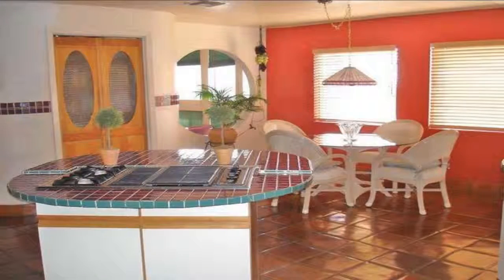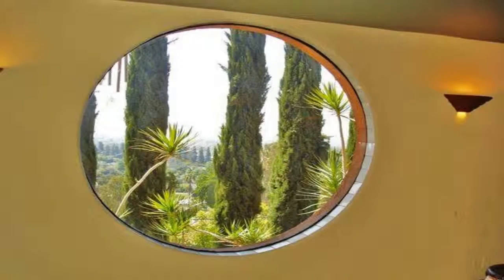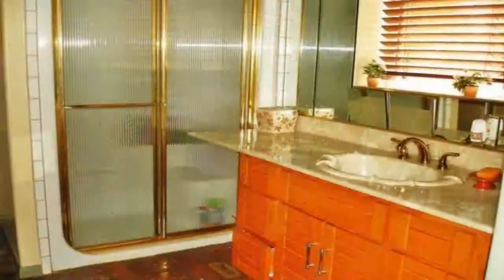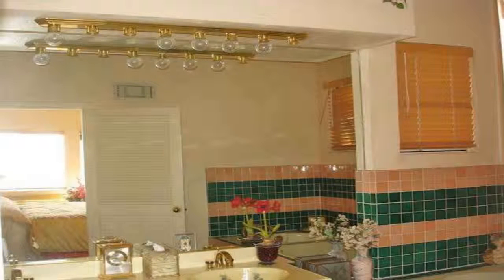This home showcases a large gourmet kitchen and an open concept that leads to a fantastic living room with custom windows to complement the scenic view. The kitchen also leads to a balcony overlooking the California coastline, revealing downtown L.A., Disneyland, and Catalina Island on a clear day.